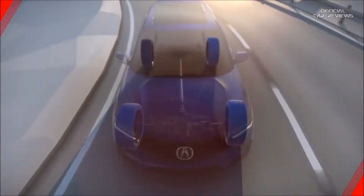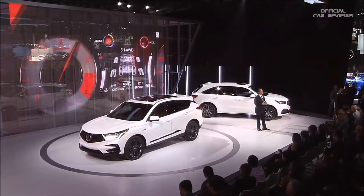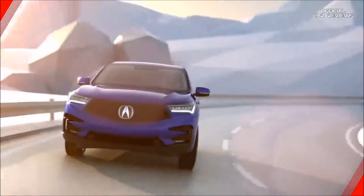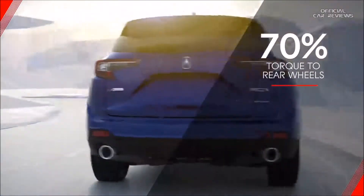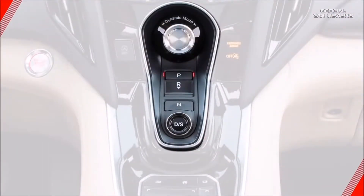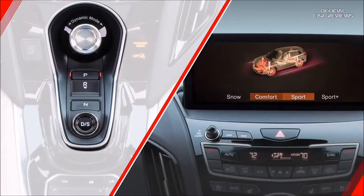Finally, there's a next-generation super-handling all-wheel drive with torque vectoring capability — something offered by just a few select competitors, but often only in their most expensive performance variants. In normal driving, up to 70% of the RDX's turbocharged engine torque is sent to the rear wheels. And to create incredible traction, agility, and cornering prowess, up to 100% of that torque can be sent independently to either rear wheel. Our dial-operated integrated dynamic system, inspired by the NSX, allows the driver to select from four distinct modes that fine-tune the steering, throttle response, suspension, and more.